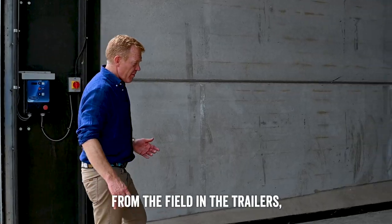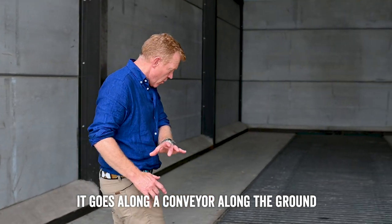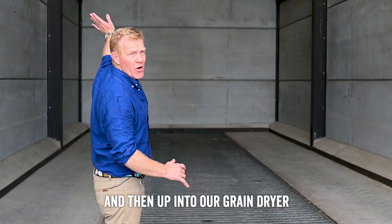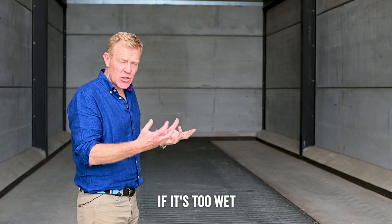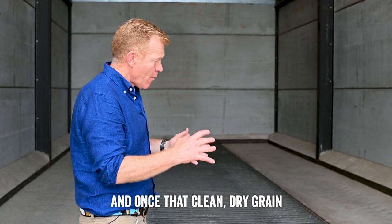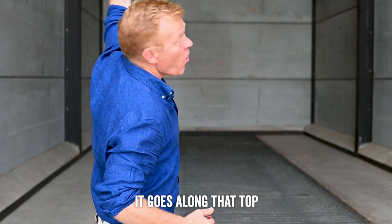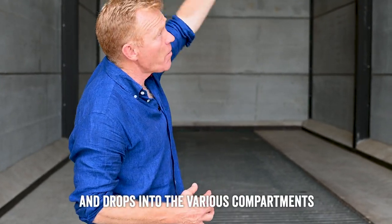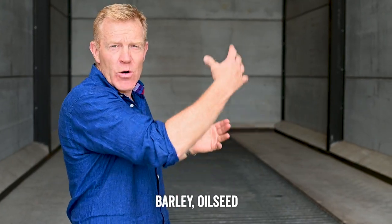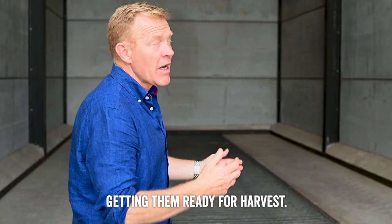When the grain is brought from the field in trailers, it's tipped in here. It goes along a conveyor along the ground and then up into our grain dryer, where it's dried if it's too wet and also cleaned to take any rubbish out of the grain. Once that clean, dry grain comes out of the dryer, it goes along the top conveyor and drops into the various compartments, so we can store wheat, barley, and oilseed rape in different bays. The guys are cleaning them out and getting them ready for harvest.